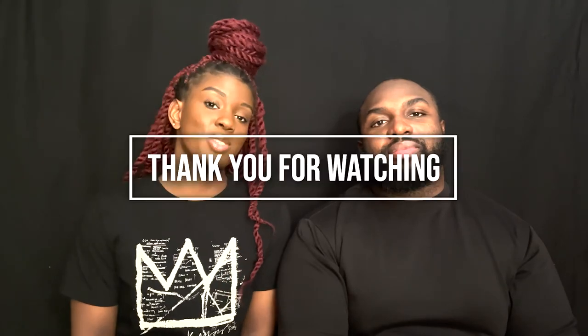Thank you for watching. Don't forget — in the description below we have all the prices, places to get these fragrances, and a breakdown of the notes. Don't forget to like, comment, and subscribe, and let us know in the comments if you have smelled this fragrance.